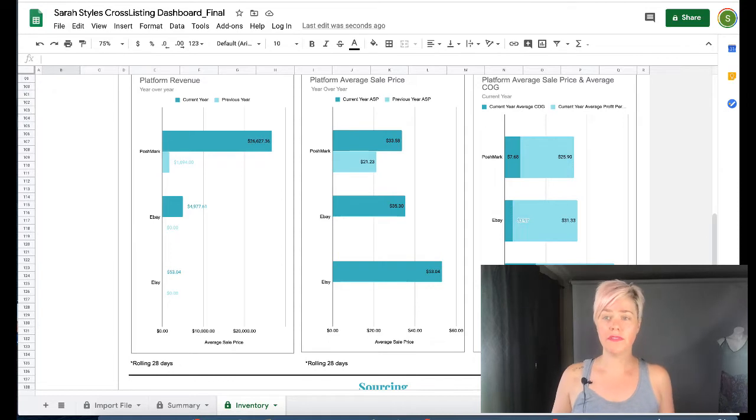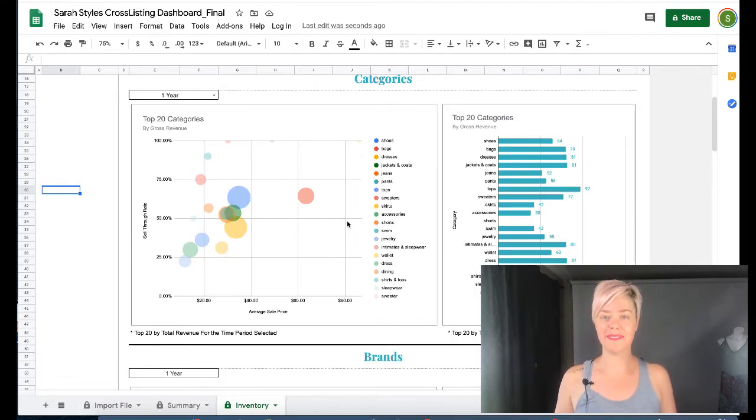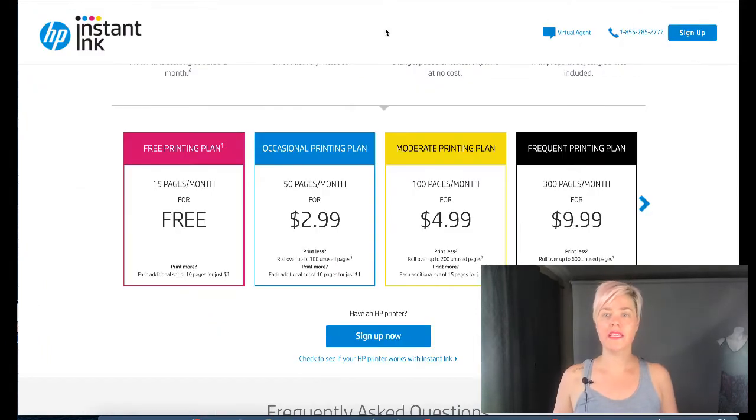Both of those are for sale on my website. I created them to help resellers understand their business better and make it as easy and quick as possible — you put your data in there and it does the analysis for you.